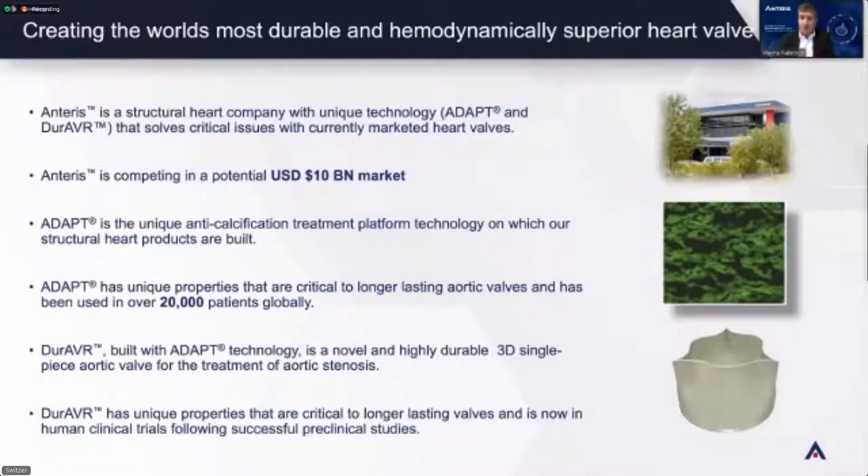Anteris brings two distinct technologies: ADAPT and Duravar. Both create an unassailable moat around the company. ADAPT took 20 years to develop, so there's a fairly big gap between where we are and trying to enter this market. ADAPT is an anti-calcification treatment used to treat the material we make the heart valve from. Calcium is extremely important — aortic stenosis is a function of your native valve calcifying heavily. ADAPT is not new, not experimental, and is FDA approved. It's been used in 20,000 patients globally, so biocompatibility is proven.